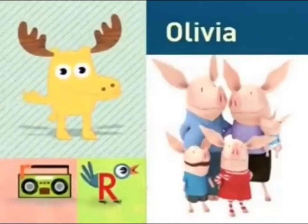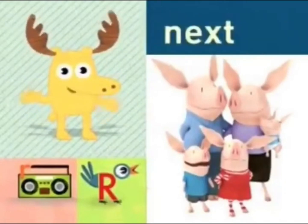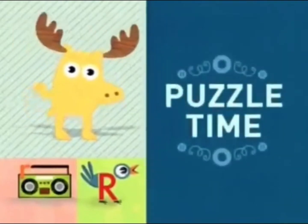Moose here. Olivia is coming up next. But first, it's puzzle time!